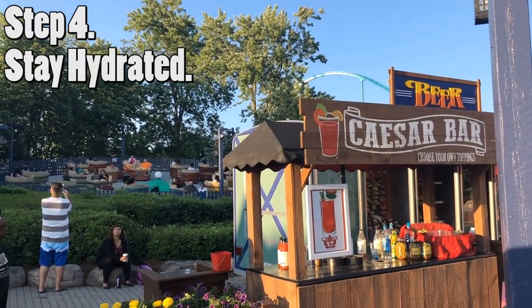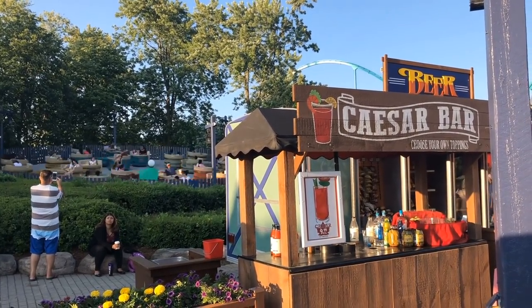Step number four: stay hydrated. Make lots of water fountain stops and beverage stops — for the adults, if you know what I'm saying. Don't forget to stay hydrated; it will prevent headaches.